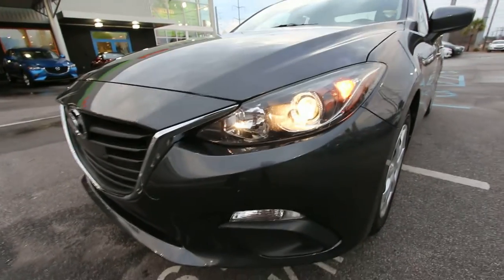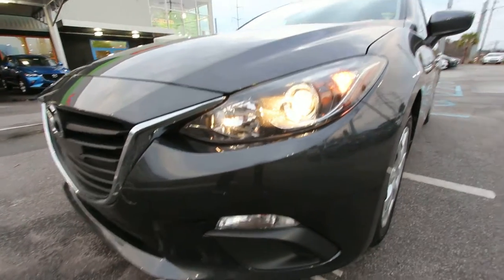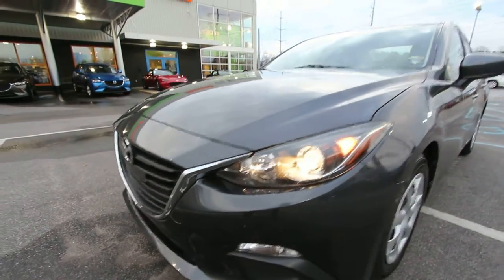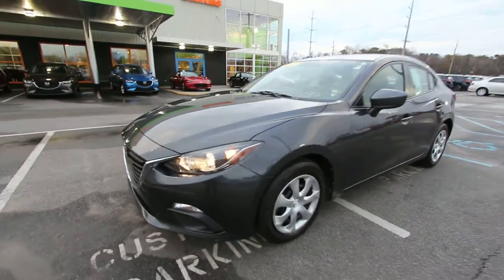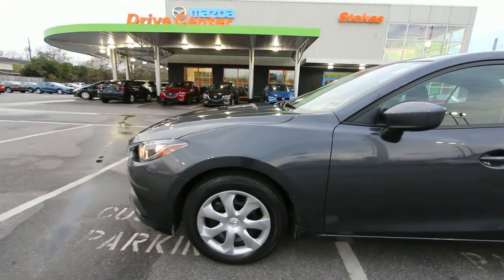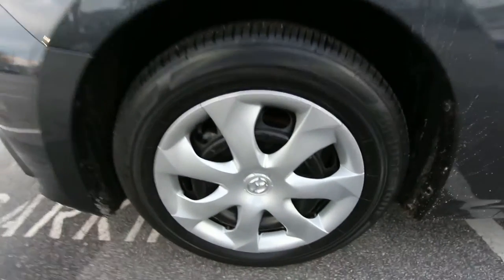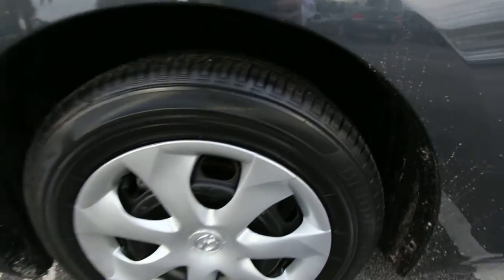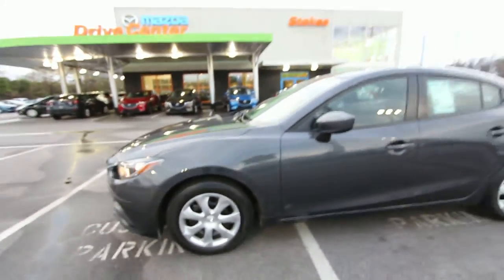Right here on the front end, so far looking pretty good. Grey on the exterior color, got your projector headlamps, got your blinkers or fogs down on the bottom there. Nice looking car, the Mazda. This particular car does not have alloys — it's got your traditional steel wheel with a hubcap — and good looking tires, Bridgestones, plenty of tread as you can see. You can tell it's got some tire shine on there, looking nice.